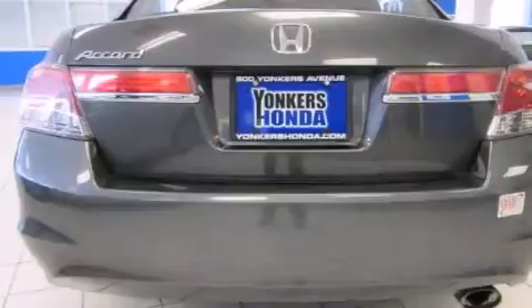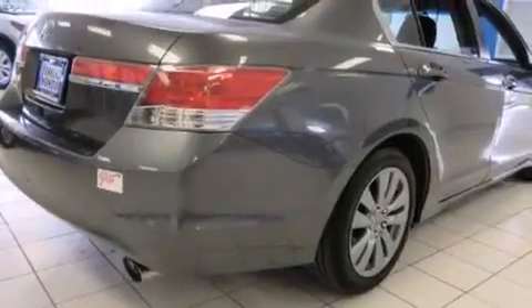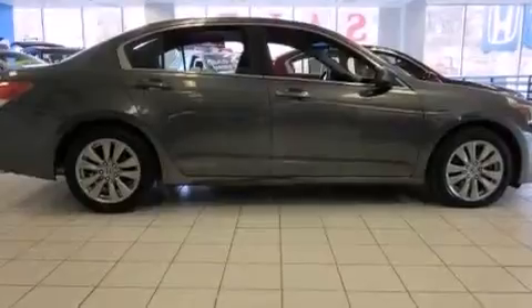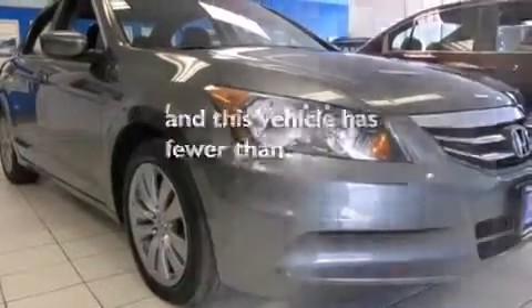All of the following features are included: a sunroof, aluminum wheels, cruise control, a CD player, rear curtain airbags, a power driver's seat, air conditioning, full power accessories, performance tires, and this vehicle has less than 34,000 miles.